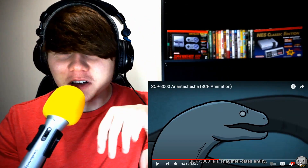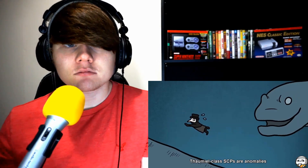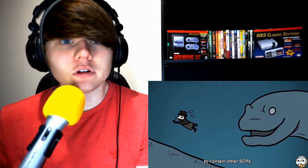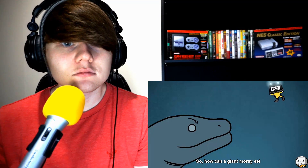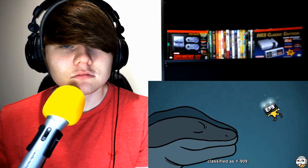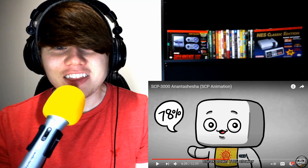Not only is SCP 3000 huge, but it clearly has a serious effect on people nearby. SCP 3000 is a Thaumiel class SCP — anomalies the foundation specifically uses to contain other SCPs. Even the mere existence of Thaumiel class objects is classified at the highest level, known to few outside the O5 Council. So how does a giant moray eel that messes up your head help the SCP Foundation? The answer is in the dark gray substance Y909, which is vital for the foundation's amnestic operations.